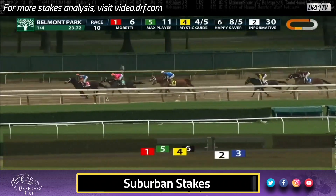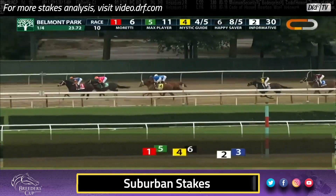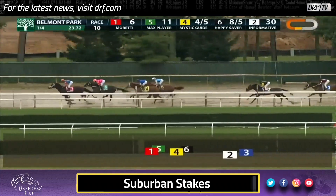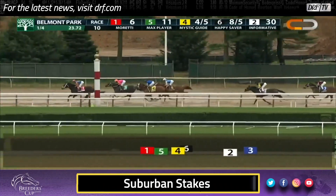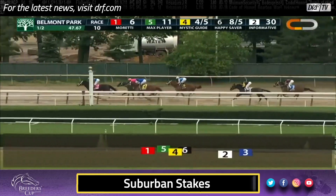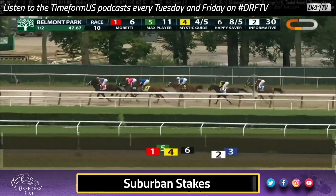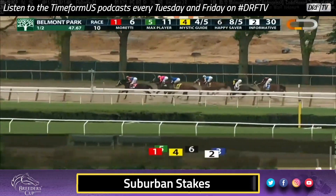Moretti is carving out a legitimate pace over this sealed sloppy track. They're going to stop the half mile in 47.67 seconds. Meanwhile, Mystic Guide is down towards the inside with his rival Happy Saver outside. Were you surprised that Moretti and Flavien Pratt leave the rail open for the Dubai World Cup winner? He's going to squeeze on through on the turn.